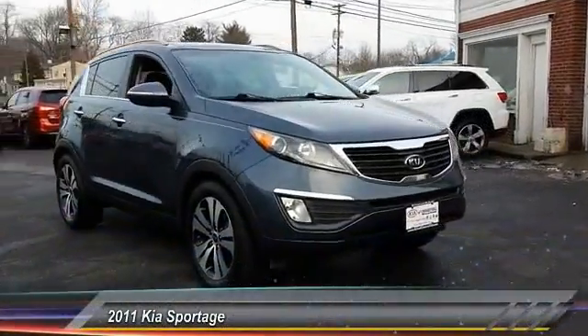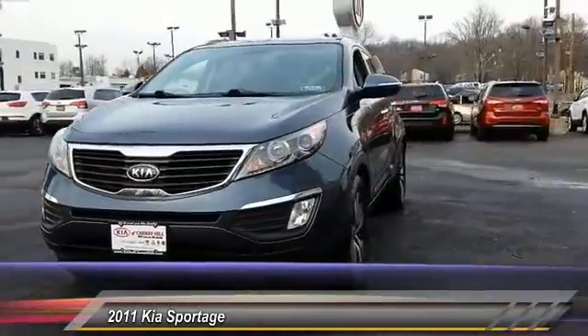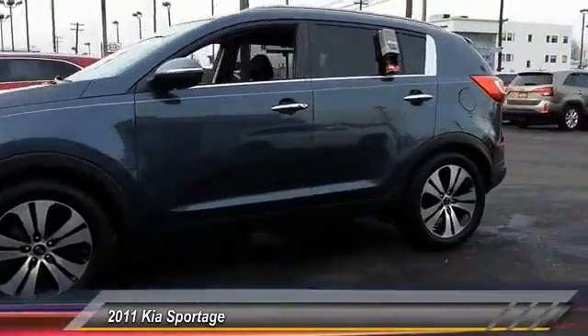The 2011 Sportage. With its sleek and stylish exterior and its roomy, feature-laden interior, the Sportage both looks good and performs well on the road.